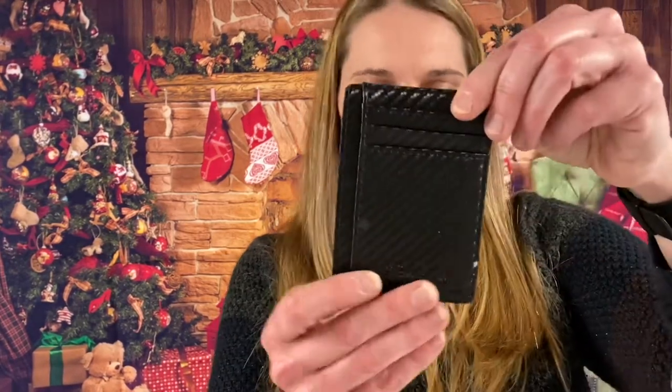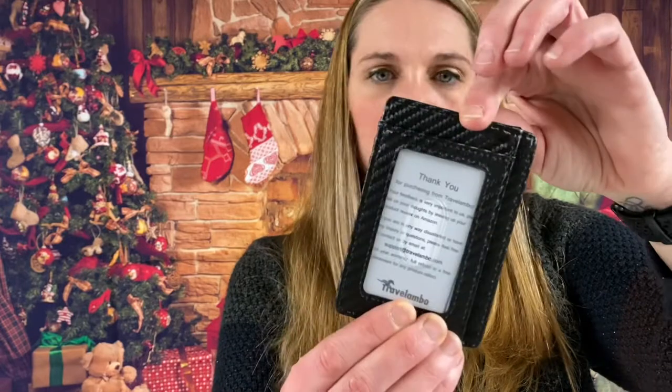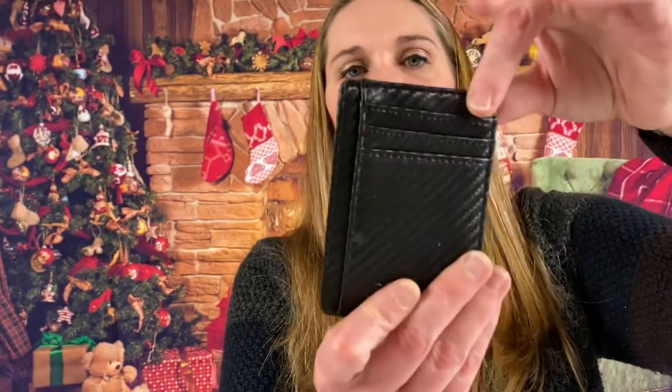Travelombo — a little thin sleek leather slim wallet with RFID blocking. It is medium size.